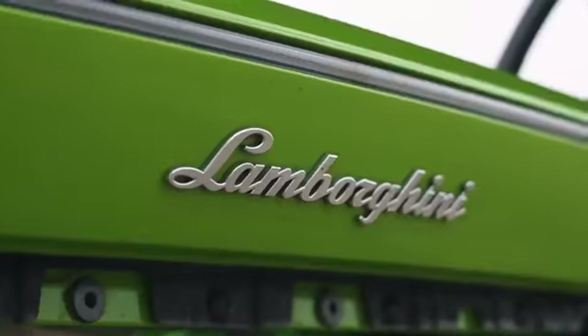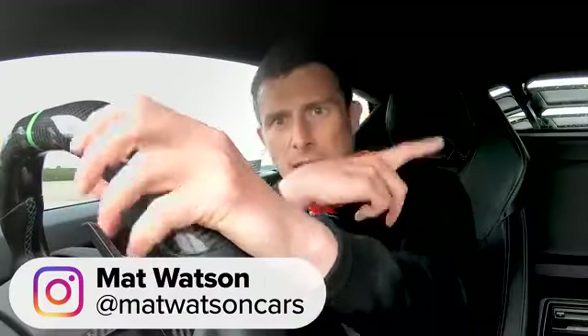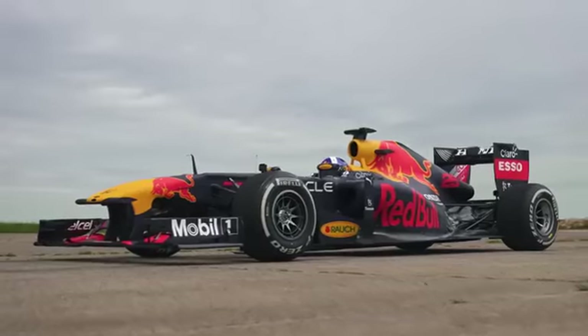Hi, how are you? Matt Watson here from CarWow. I'm sitting in a tuned Lamborghini Huracan, and next to me is a tuned Nissan GT-R, and in that direction is a Formula One car. And we're going to have a drag race.